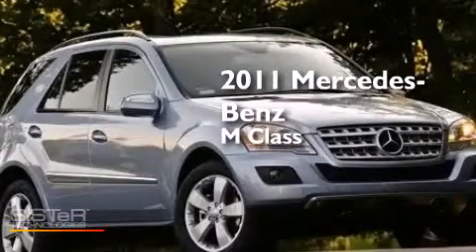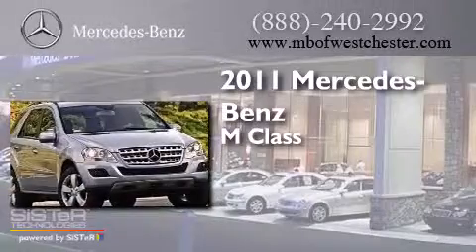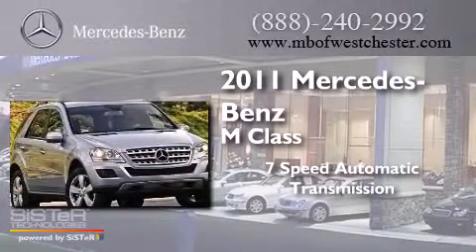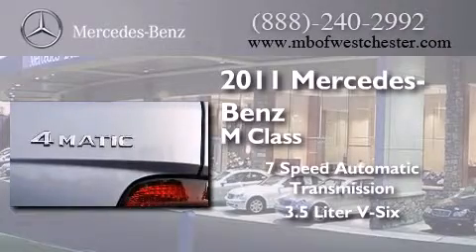This is a 2011 Mercedes-Benz M-Class. This crossover has a 7-speed automatic transmission and a 3.5-liter V6.